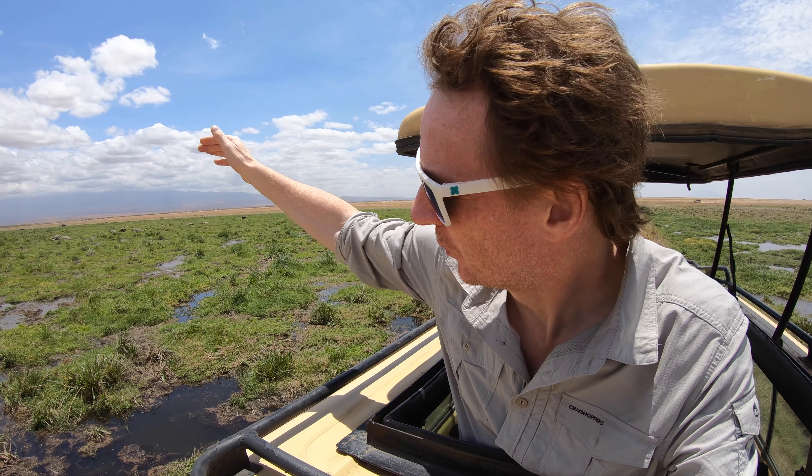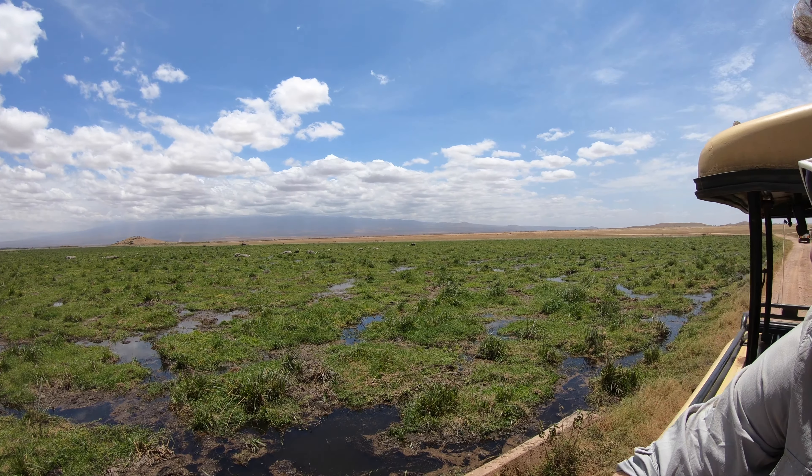Here we are in the middle of Amboseli Park, and it's quite green here, as the water comes off the top of Kilimanjaro — which you can't really see. So the water runs down into this area, so we get lots and lots of water even at the end of the summer. Very really green, and lots of elephants just loitering in the water there.